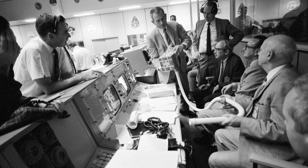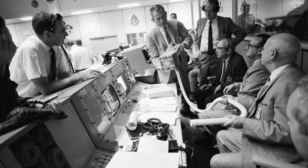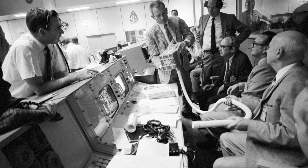Ed Smiley, who designed the scrubber modification in just two days, said later that he knew the problem was solvable when it was confirmed that duct tape was on the spacecraft.